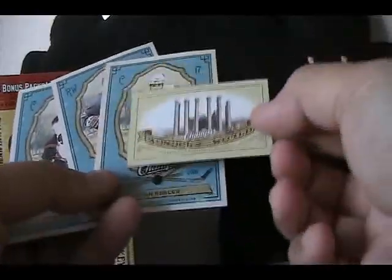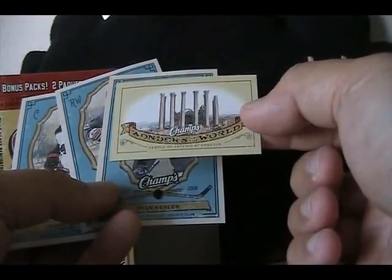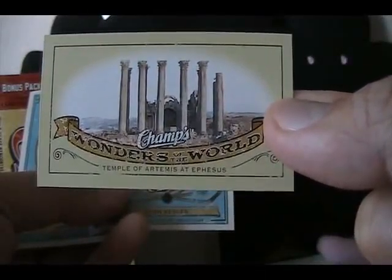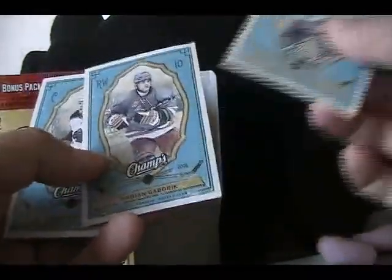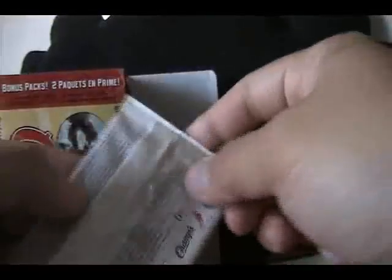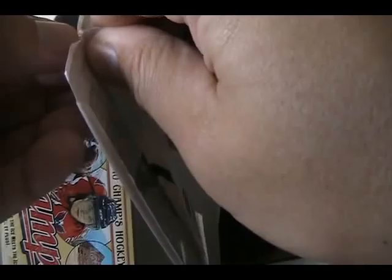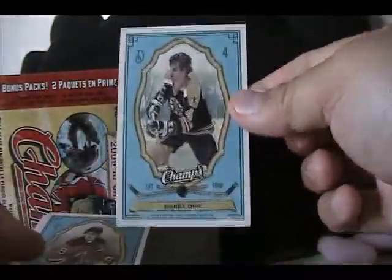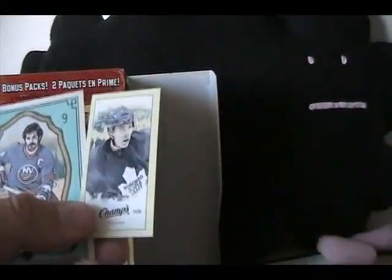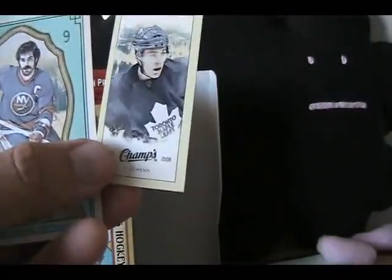Looks like we have a Champs Wonders of the World — Temple of Artemis at Ephesus. Base cards of Kessler, Gaborik, and Koivu. The cards are pretty cool, I like them a lot. I always like the old school cardboard feel. I know some people try to put together the Champs set — it's something extremely difficult, there are so many variations and crazy things you can get in it. We have Bobby Orr, Zach Parise, a Luke Shen mini card, and I need to pause — sorry guys, just a minute.